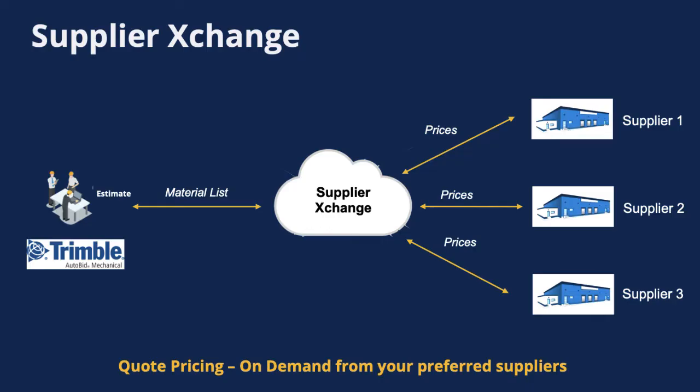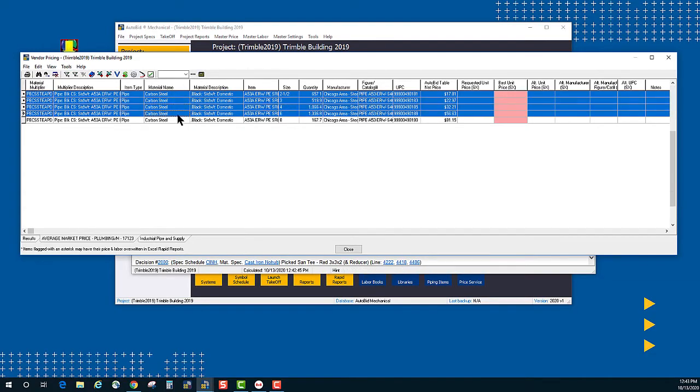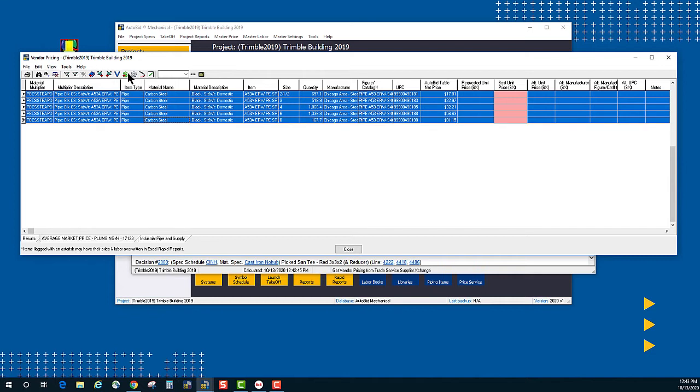If you're looking for net pricing, you can set up Supplier Exchange to pull Trade Service average market prices directly into your estimates. Go one step further and configure Supplier Exchange to connect directly with your preferred suppliers and access your prices on demand. What can be better than that?